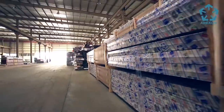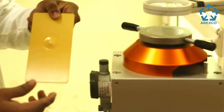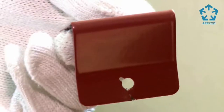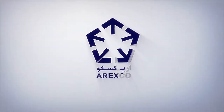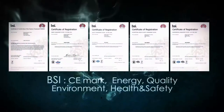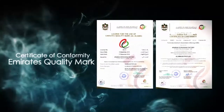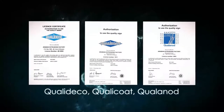By supplying on-demand and reducing lead time, our aim is to support our customers' uninterrupted operations and maximise their productivity. Arexco is committed to high quality and prompt delivery. Arexco is an ISO 9001:2008 certified company since 2005, along with Qualicoat, Qualonaut and QualiDECO certification for surface finishing processes.